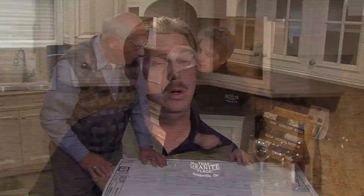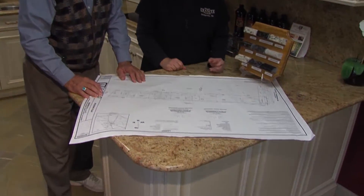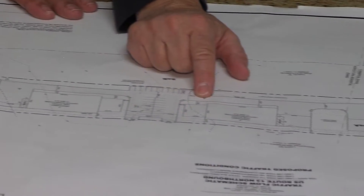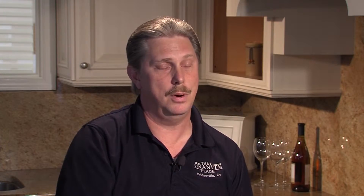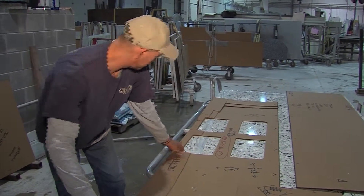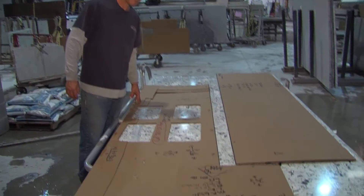It's very important that you go pick out exactly what you want. Once you've made your selection, they come out and template your project — measuring it to make sure there are no issues. They consider themselves the experts and want to make sure everything is going to be perfect. That template is then laid out on the exact slab you selected, and you're even invited to help with the process, moving the template around if you see something you don't like in that area.